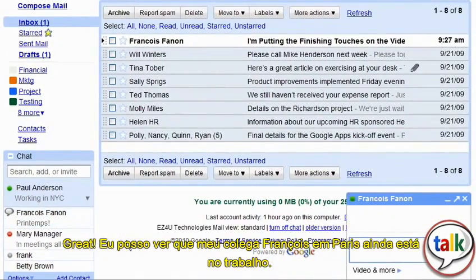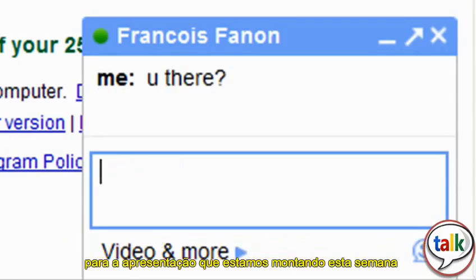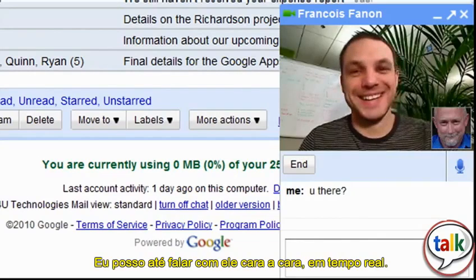I can see that my coworker Francois in Paris is still at work. I need to ask him a quick question about the sales figures spreadsheet for the presentation we've been putting together this week for our sales conference in Paris. And with Google Video and Voice Chat, I can even talk to him face-to-face in real time.